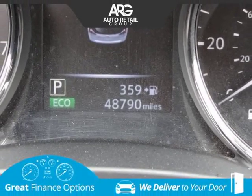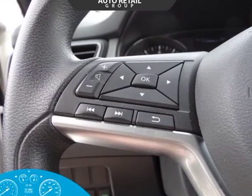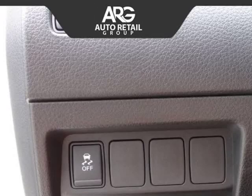Discover innovative technology like Apple CarPlay, Advanced Drive Assist Display, available XM satellite radio, and steering wheel-mounted controls along with Bluetooth hands-free.